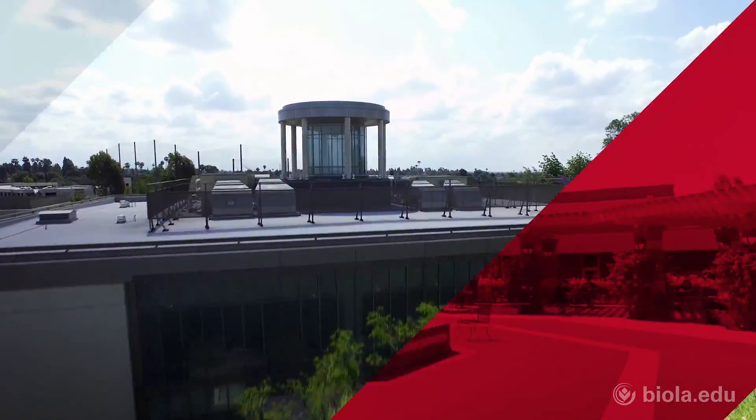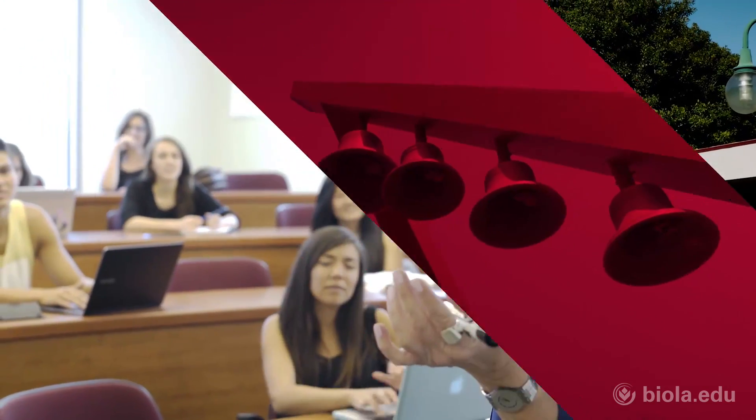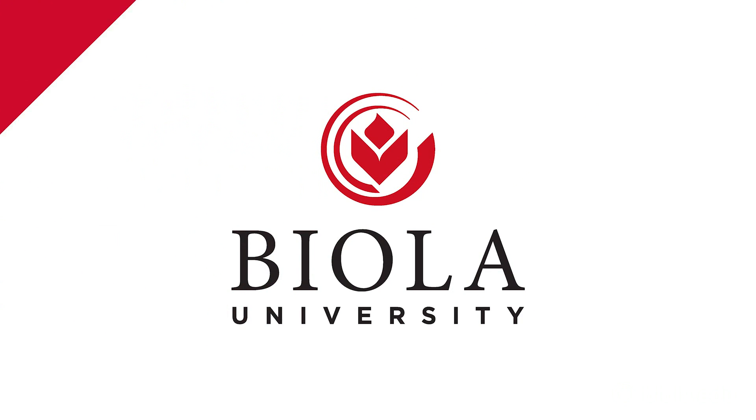Biola University prepares Christians to think biblically about everything from science to business to education and the arts. Learn more at biola.edu.